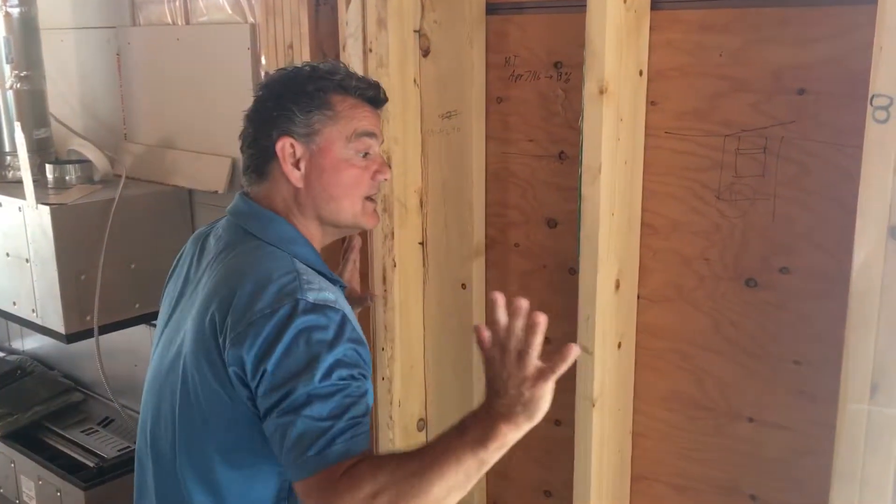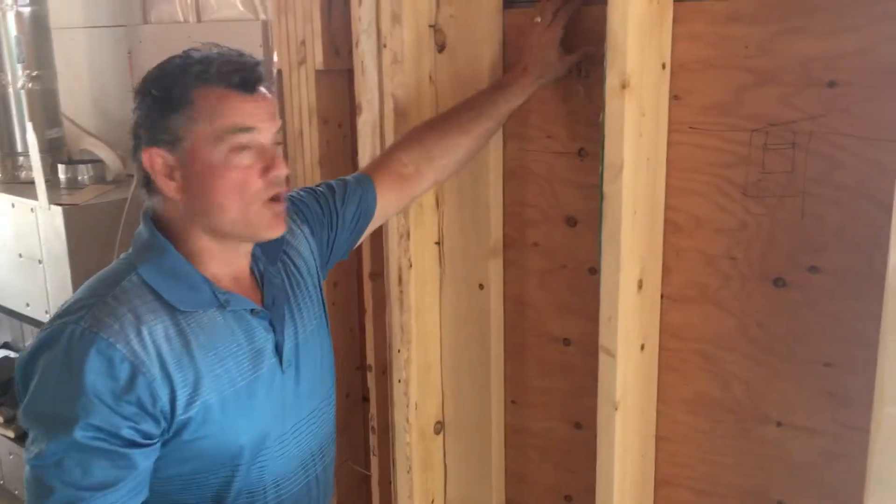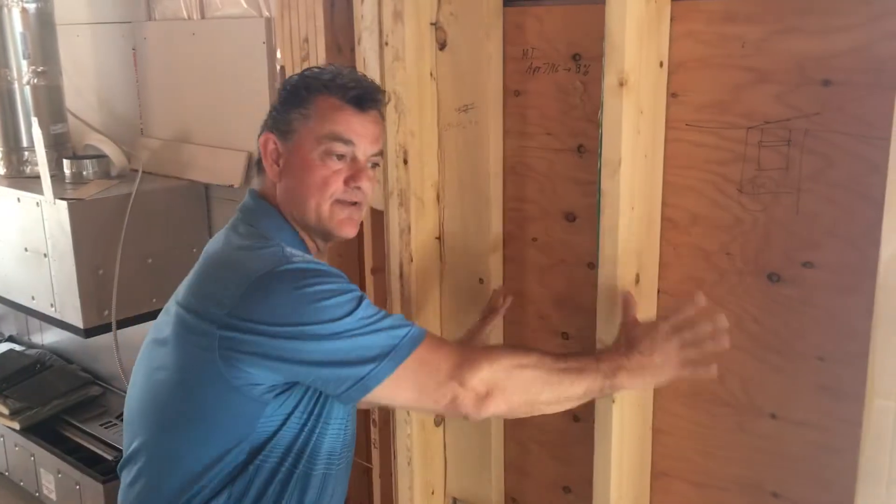Now you can lean against the wall for hours reading a book and you'll never get cold. If you want a healthy home, this is another great step — a healthy wall assembly. This is Larry from Clay Construction.